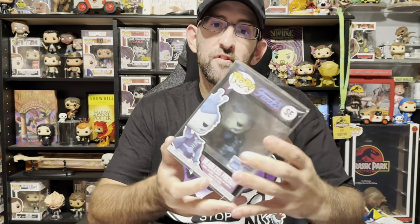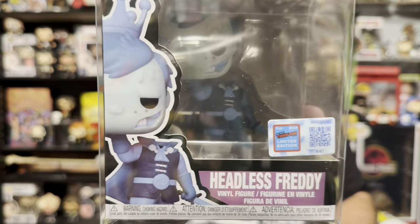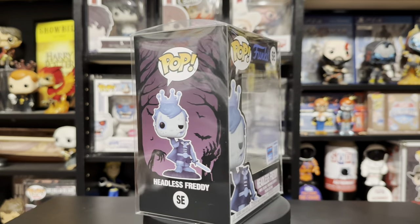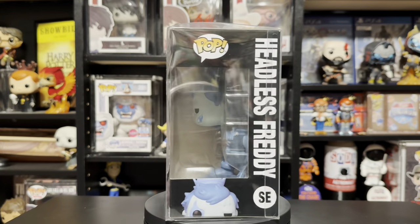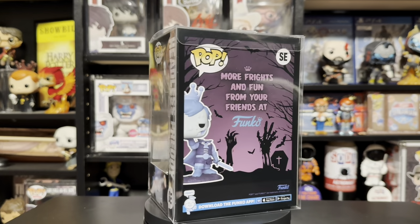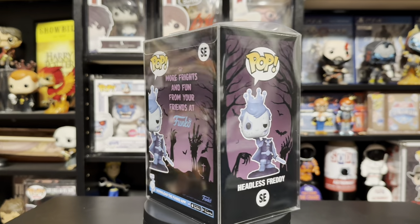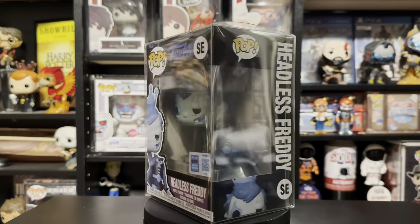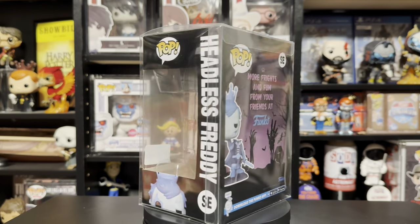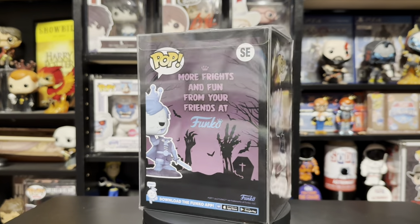The next thing I was able to grab was the Headless Freddy. This pop is amazing as well. They did such a great design on this mold — I wish it glowed in the dark, but other than that, I think they did an excellent job. Everything about it looks really, really cool. The head being in his hand, it's just a really good Freddy, one of the better Freddys of the year.